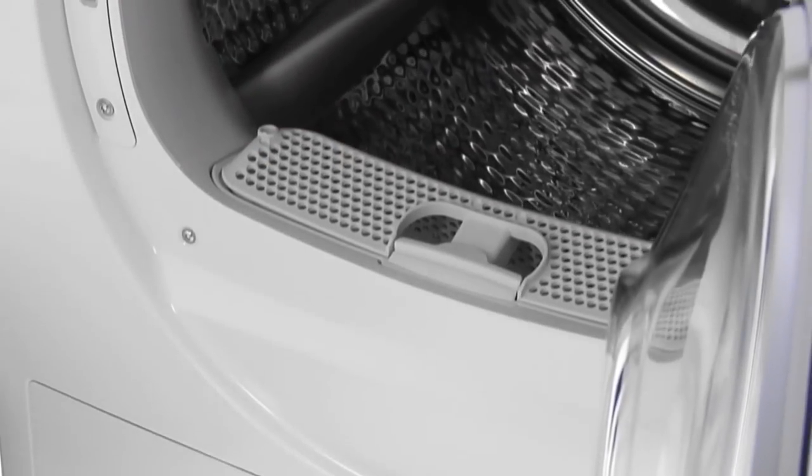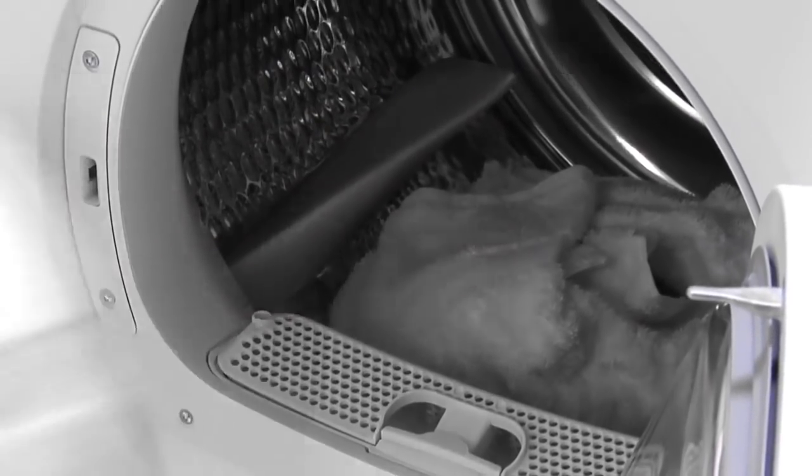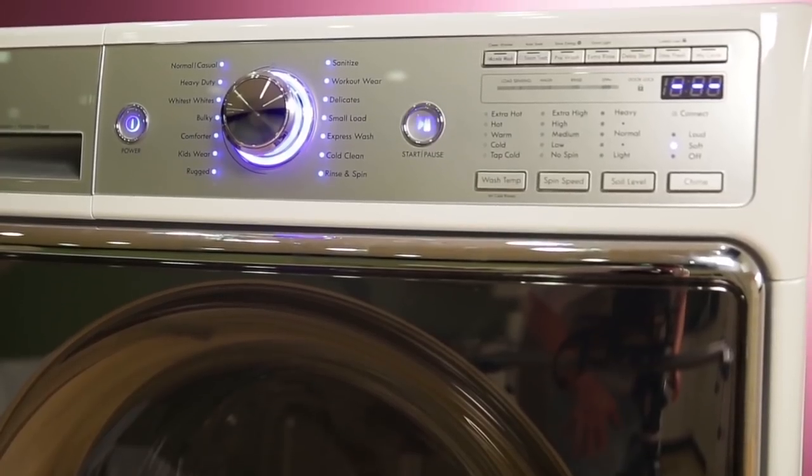When you're looking for a good washing machine, you should always think of your needs first. Evaluate your own situation. Do you have enough space for a big machine, or do you want a compact one? Do you also need a dryer? What kind of budget are you working with?